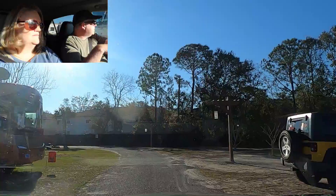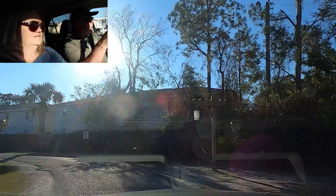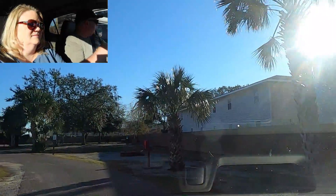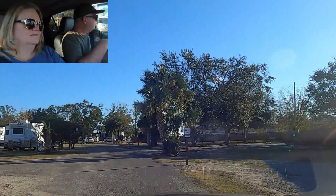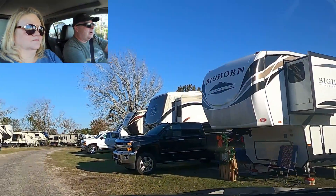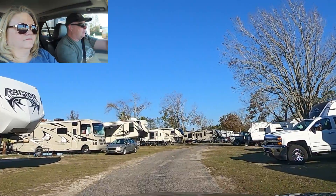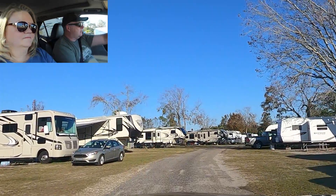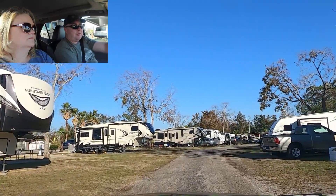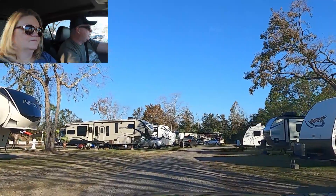The sites here can be kind of cramped, and getting into your spot when the park is full can be challenging depending on where your spot is and what kind of rig you have. There's not a whole lot of room between some of these RVs. Between this Heritage Glen and this Reflection, that's actually two spots — whereas in most campgrounds it would probably only be one. So you will not have a lot of room up here in the front section.